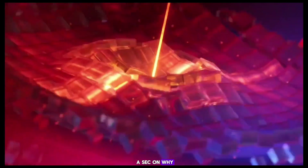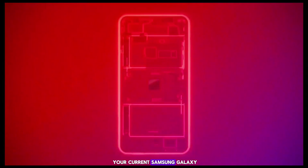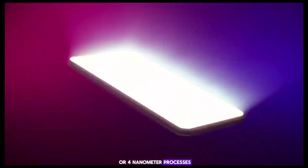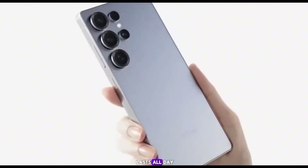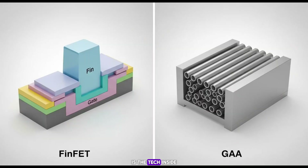Let's geek out for a sec on why 2nm is a big deal. Most chips right now, like the ones in your current Samsung Galaxy or Pixel, are on 3nm or 4nm processes. Dropping to 2nm? That's like going from a bulky old laptop to a sleek new one that fits in your pocket and lasts all day. But the real magic — and this is where Samsung's flexing hard — is the tech inside: gate all around, or GAA architecture.